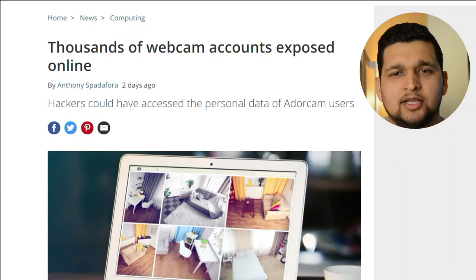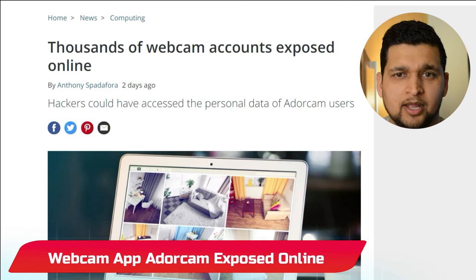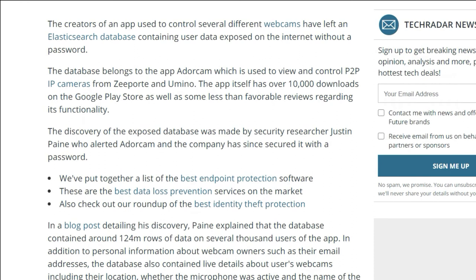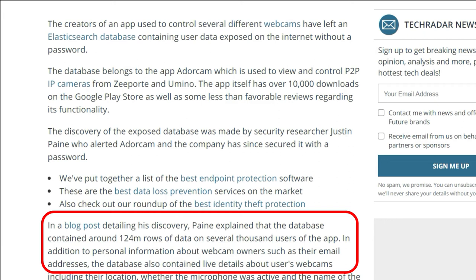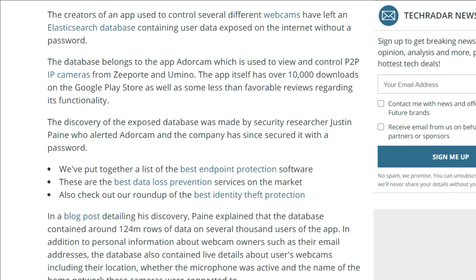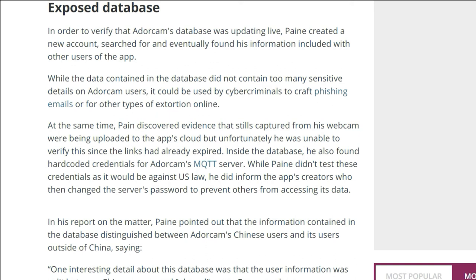The last update is on a webcam app, Adorcam, that left thousands of user accounts exposed online. The Adorcam webcam app, installed by thousands of users, left an exposed database packed with user data on the internet without a password. It's an app for viewing and controlling several webcam models including Z40 and Umino cameras. The database contained about 124 million rows of data for thousands of users, including live details about their webcam such as location, the name of the Wi-Fi network the camera is connected to, and information about the webcam owner such as their email addresses.